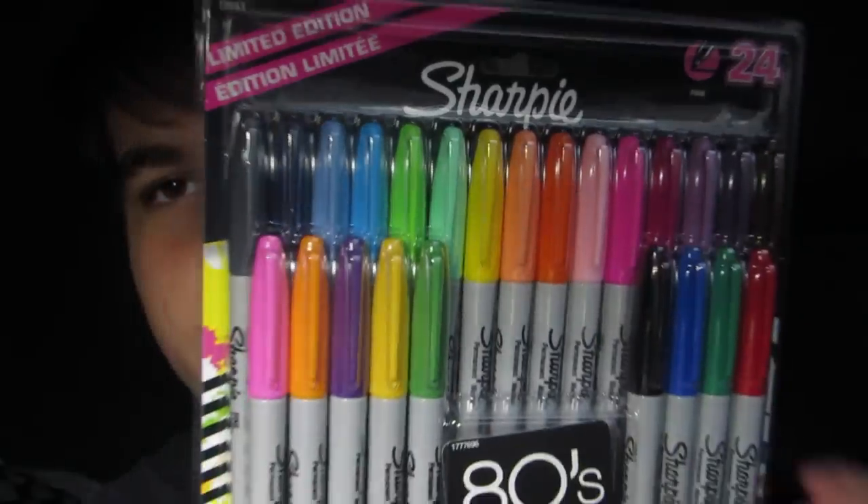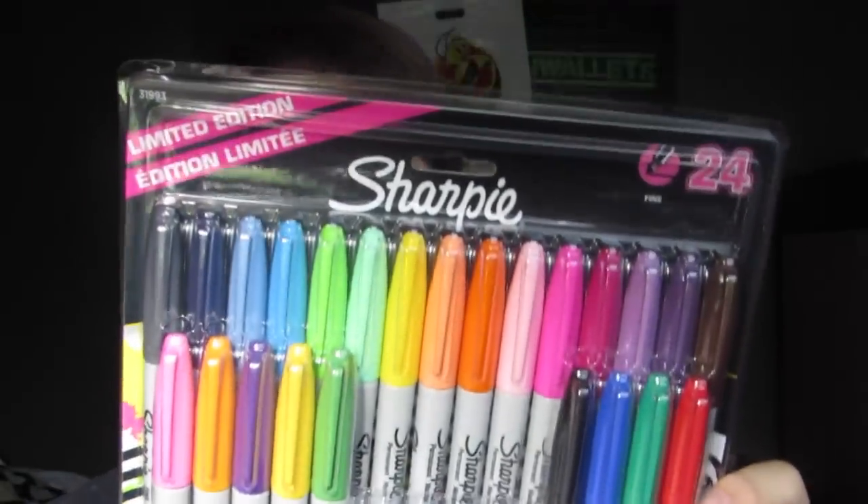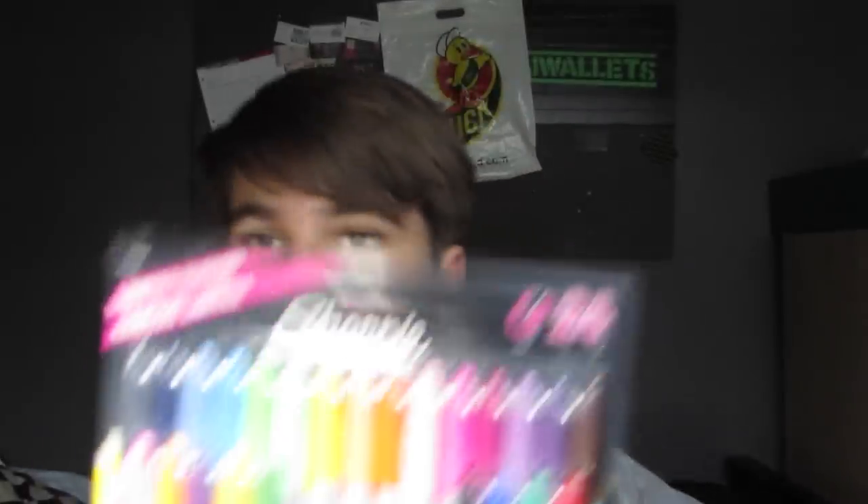At Office Depot I ordered this 24-pack of Sharpies — it's like the 80s Glam pack. I ordered it last weekend and had it shipped to store; it was ready a few days ago so I picked it up today. It was eight dollars and I believe it was on sale, which is why I bought it. I like Sharpies a lot and I plan to do more things with them.